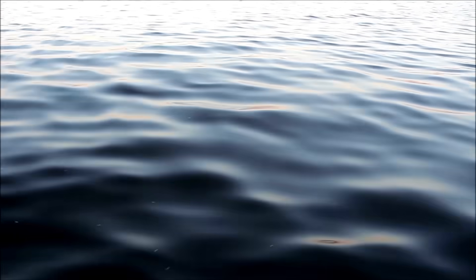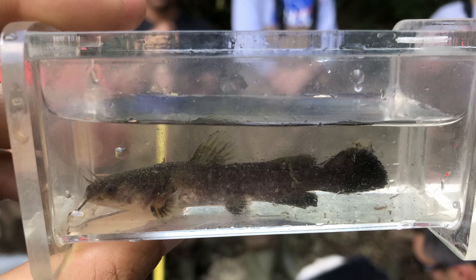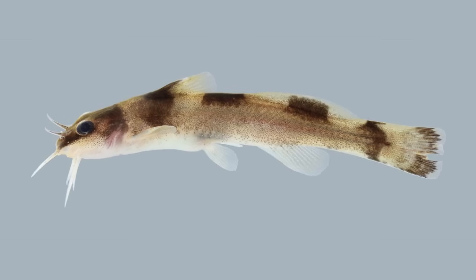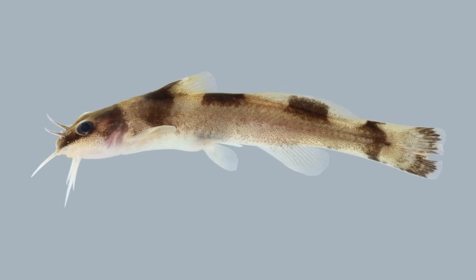When most people think of catfish, they picture a large, whiskered bottom dweller lurking in deep rivers or big lakes. But not all catfish fit that mold. Madtoms are the micro versions of the catfish that most of us know well. They are a fascinating and often overlooked group of small North American catfish, belonging in the genus Noturus, with approximately 30 recognized species. They are some of North America's most secretive and specialized freshwater fish.